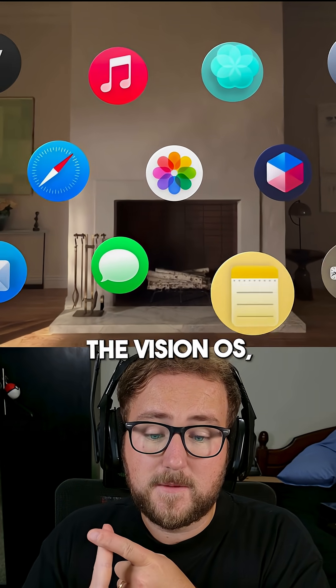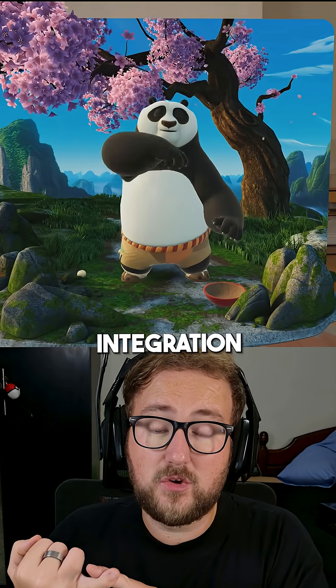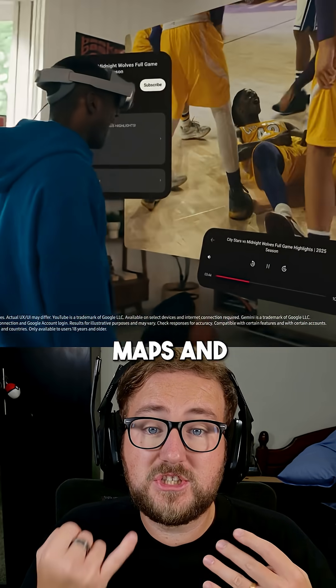With Apple, you get VisionOS — iPad apps, iPhone and Mac mirroring, and tighter integration with iCloud. But Samsung gives you Android XR, Google apps, spatial YouTube, Maps, and Gemini AI.